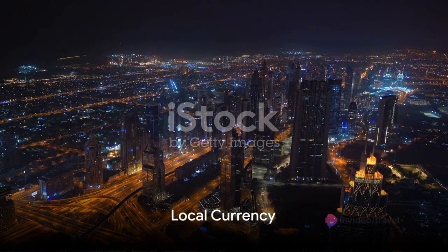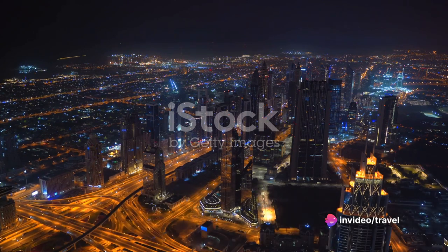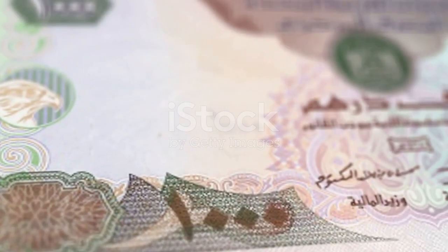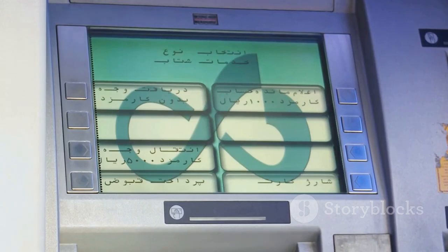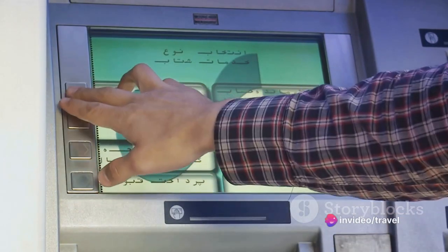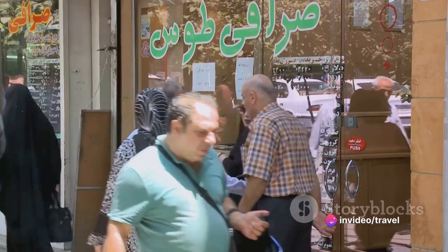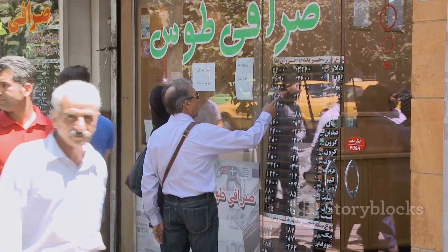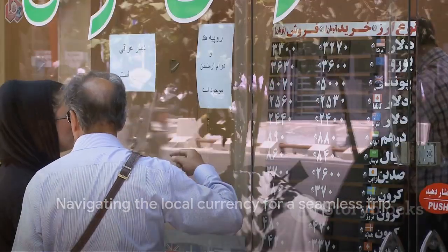When it comes to money matters, it's always good to be prepared. In the Arab Emirates, the local currency is the United Arab Emirates Dirham, often abbreviated as AED or DHS. When it comes to currency exchange, it's generally best to use ATMs or authorized exchange bureaus for the most favorable rates. Avoid changing money at the airport or hotels, as they often have higher fees. With these tips, you'll navigate the financial aspects of your trip with ease.